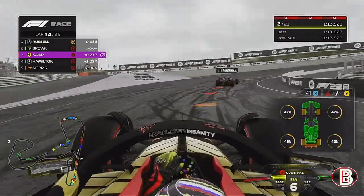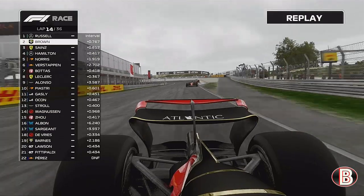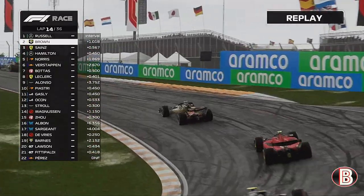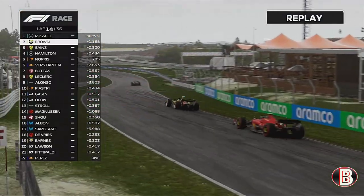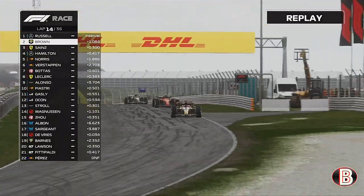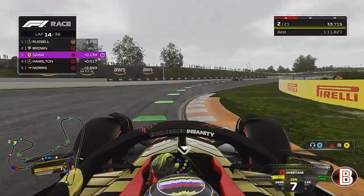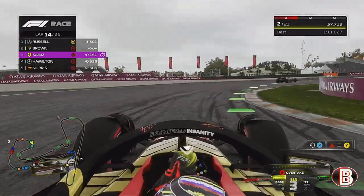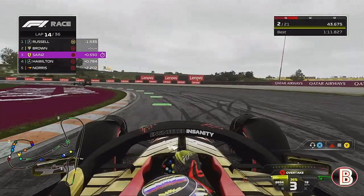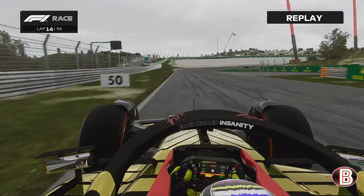Going on to lap 14 and we've got a DRS issue — as we go into the first corner, the DRS is stuck open. What a shocker — I've never had that issue in any F1 game. If this were to happen at Monza it would be very helpful, but on a high downforce track like here it's very, very tricky. The back of the car now has absolutely no grip whatsoever, and we just have to back off so much. It was looking promising, this race, but now it's tricky just to keep the car in a straight line because we're losing all our downforce.